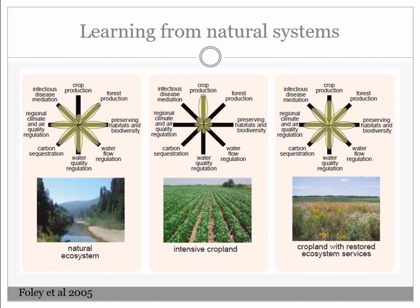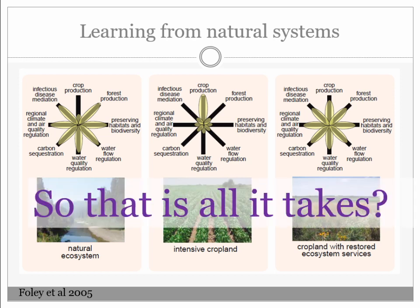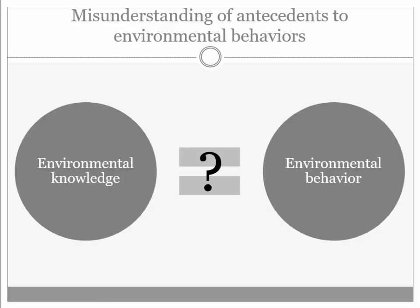We can learn from natural systems. This is John Foley's figure looking at how natural ecosystems compare to intensive croplands — and that's where we want to be. But is that all it takes? Just saying this is where we want to be? This idea of environmental knowledge — we know what we know, and if we tell the right people, it'll change their behavior. Is it that simple?